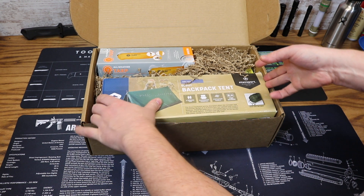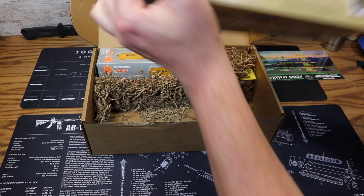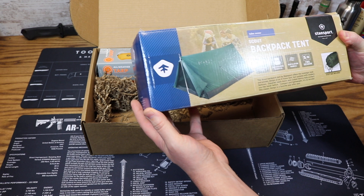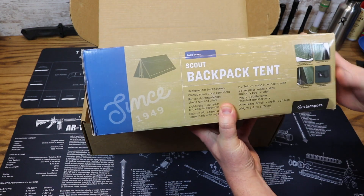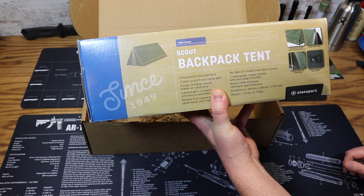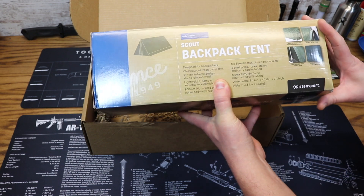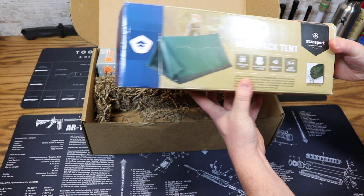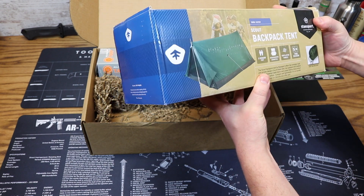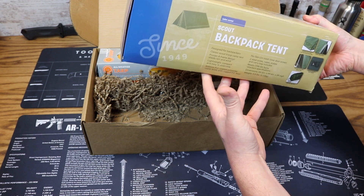Let's go with the big item first. This is from Stansport — the Scout Backpack Tent. It's a two-person, two-season tent. The price is $34.99. It's a nice small, compact, lightweight tent that's easy to pitch.